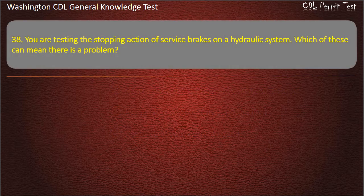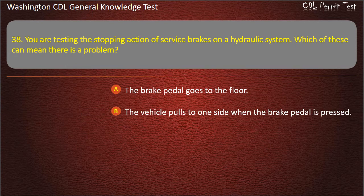Question 38. You are testing the stopping action of service brakes on a hydraulic system. Which of these can mean there is a problem? The brake pedal goes to the floor; The vehicle pulls to one side when the brake pedal is pressed; All of these are correct. Answer: All of these are correct.